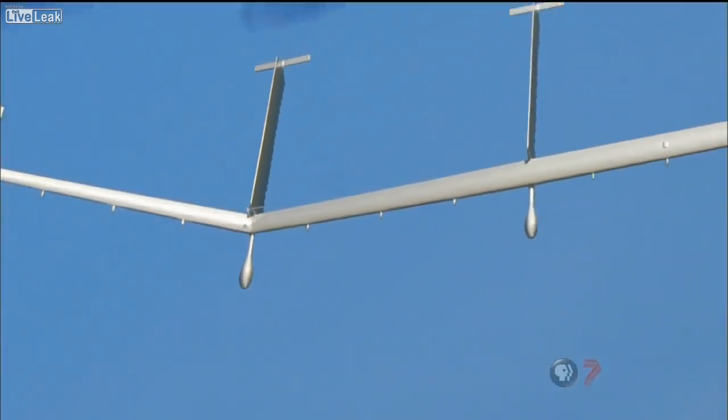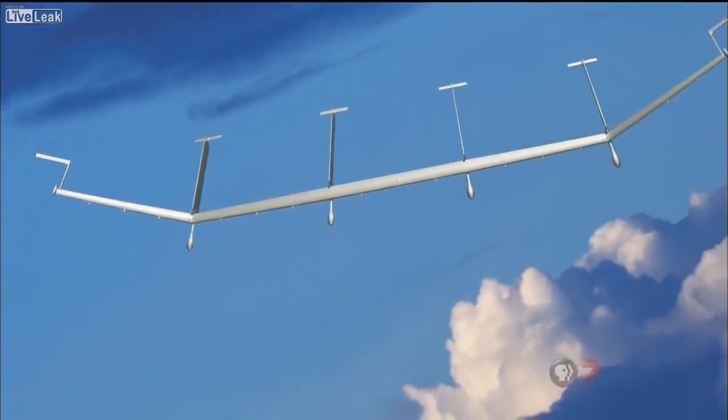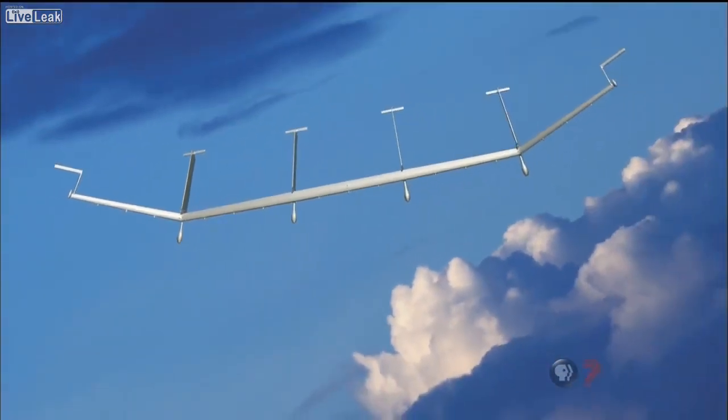The U.S. Air Force right now has the ability to archive every single video that comes off of every single UAV. We're moving to an increasingly electronic society where our movements are going to be tracked.